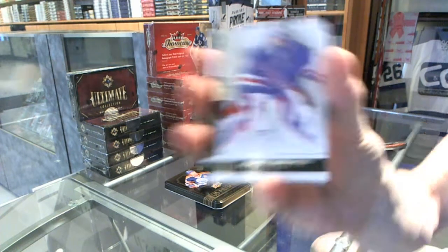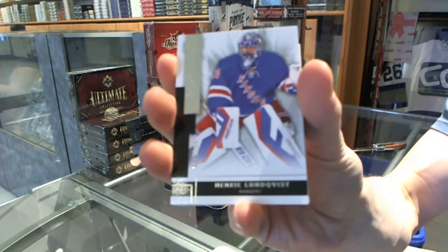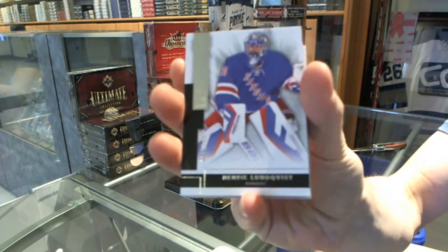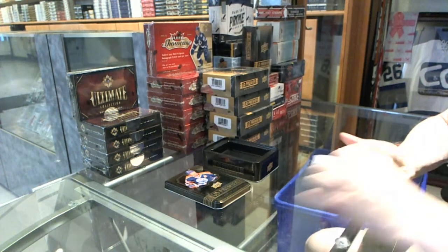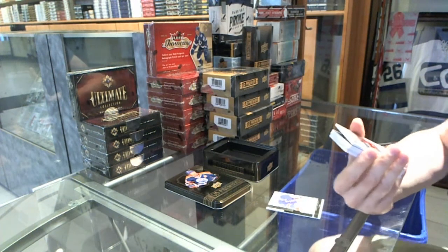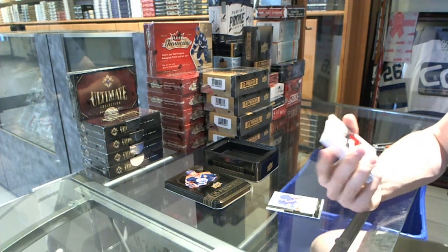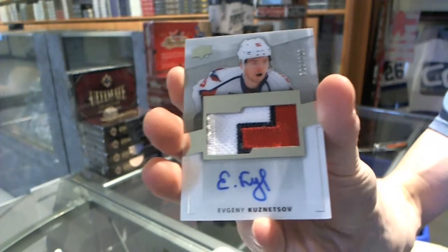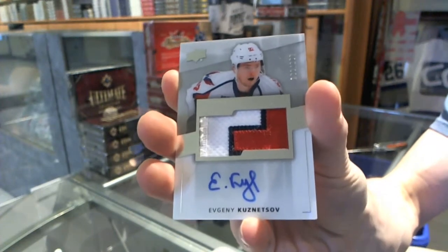Base card number 249 for the New York Rangers, Henrik Lundqvist. We've got a three-color rookie patch number 138 of 299 for the Washington Capitals, Evgeny Kuznetsov.